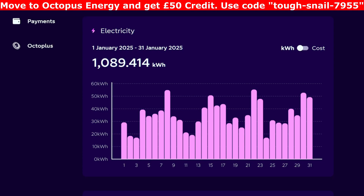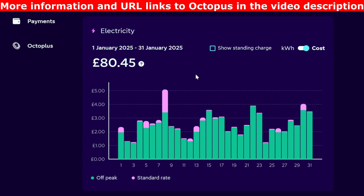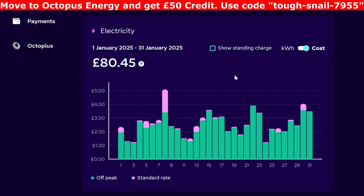So we're in the Octopus Energy dashboard. For January we imported 1,089 kilowatt hours, which equated to £80.45 not including the standing charge. In green is the off-peak rate of 7p, and the pink colour is the peak rate. You can see a peak rate there on the 8th — that was the saving session evening when we used a bit of electricity after the battery ran out. And then there were odd little touches of peak rate electric as well during the month.